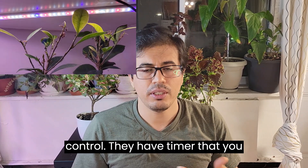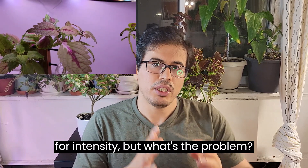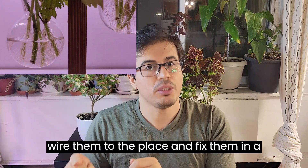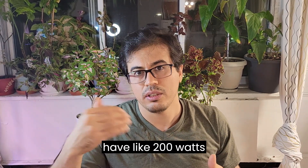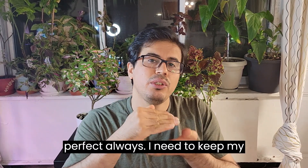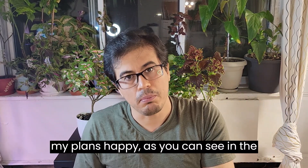The advantages of these packs include dual control — one attached to the product and one remote control — plus a timer and adjustable intensity with different brightness modes. The problem is they're not very flexible; you need to stick or wire them in a fixed place, as I did on my shelf. Another big problem is that despite claiming 200 watts, it doesn't seem to perform at that level. I always need to keep my plants close to these lights or use multiple packs close together to keep plants happy.